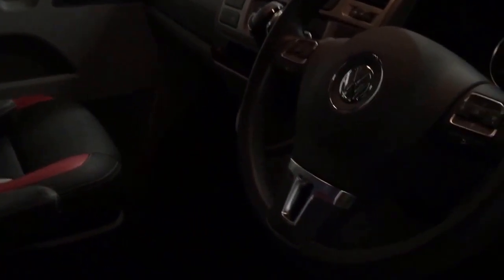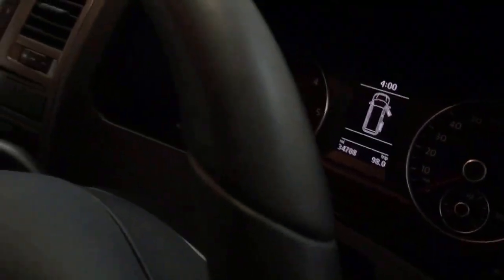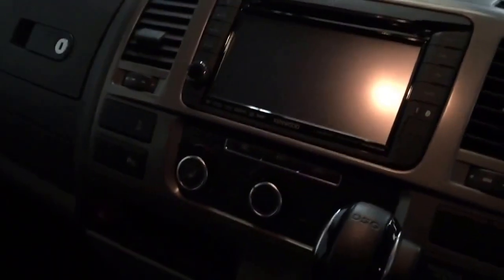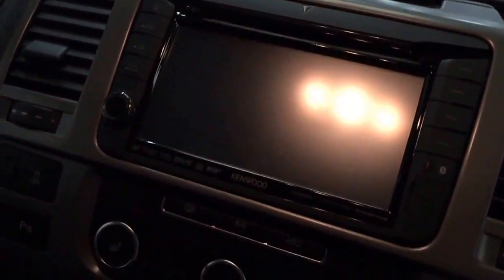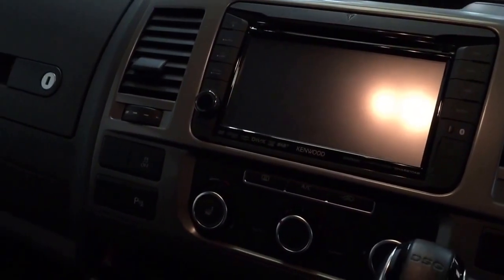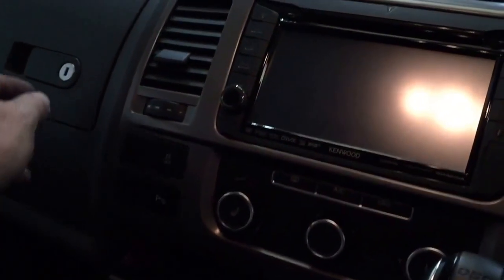It has cruise control and heated seats. The mileage on this one is 34,708; the other one has done around 41,000 to 42,000. On this head unit there's satellite navigation, Bluetooth phone connectivity, reverse camera, and you can also play a DVD through it.